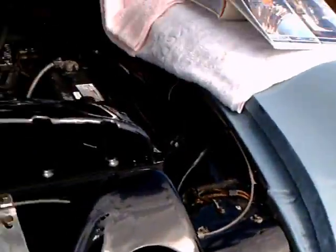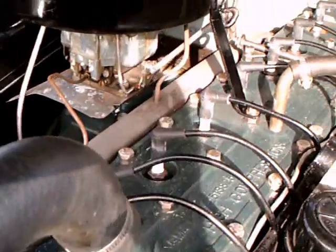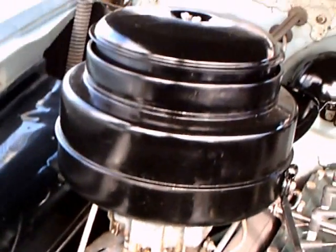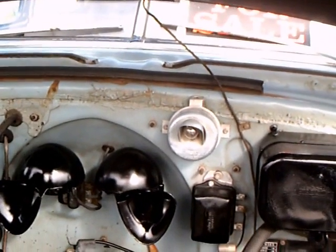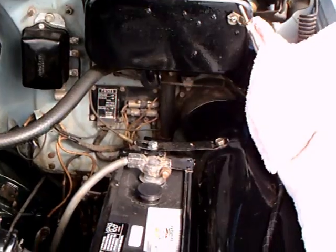This is the eight-cylinder version. Looks very original here under the hood. Green color engine, which was typical of Pontiac, and you have that oil bath air cleaner. And there above the top of the cowl there is the under hood light.